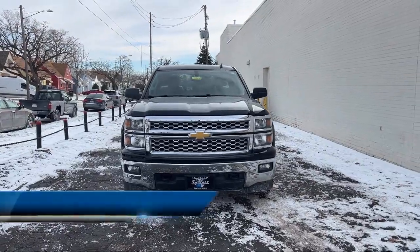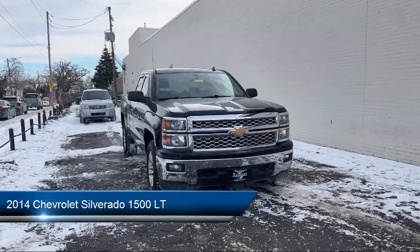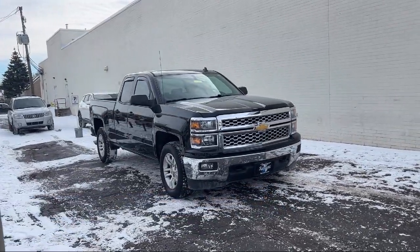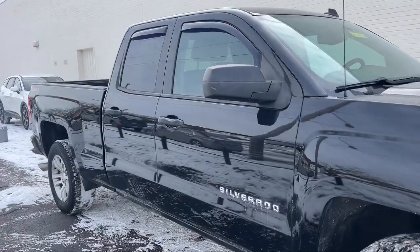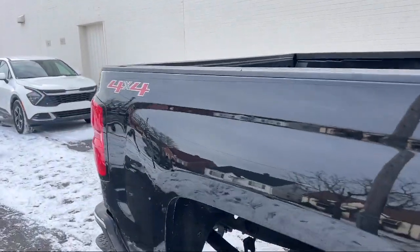It comes equipped with OnStar, Easy Lift Tailgate, AM/FM audio system with Chevrolet MyLink, Chrome bumpers, premium audio system, keyless entry, steering wheel controls, electronic stability control, Bluetooth smartphone integration, and much more.